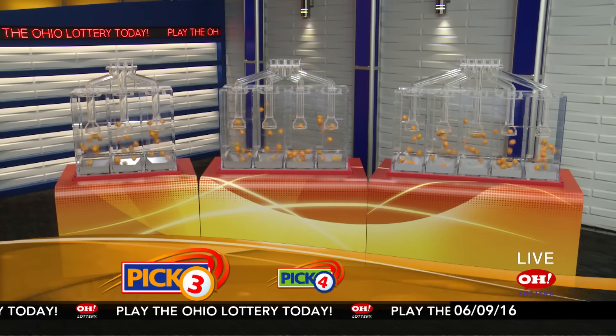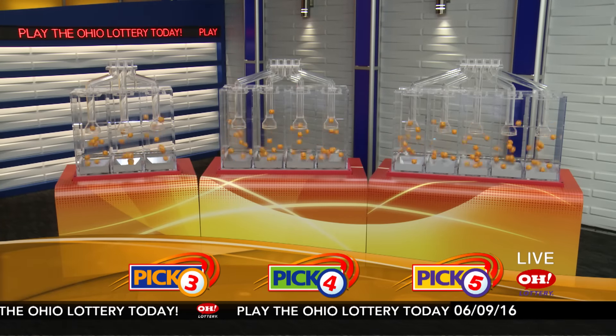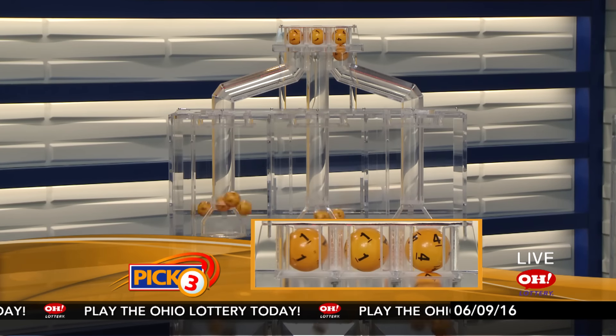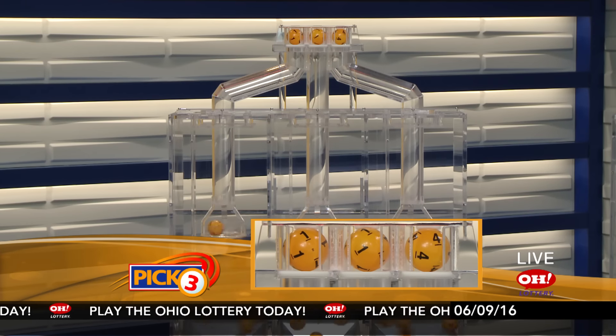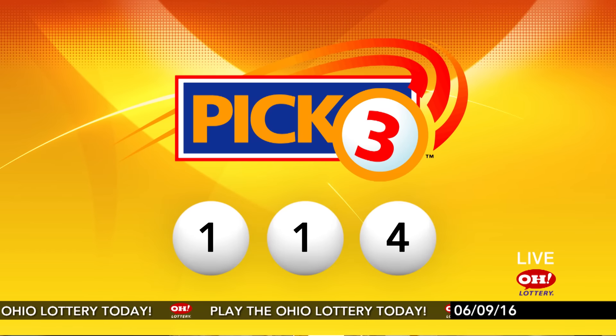We're here to pick the midday winning numbers for Thursday, June 9th. Here are today's winning Pick 3 numbers: first up is a one, another number one, and finally a four. So today's midday Pick 3 numbers are one, one, four.